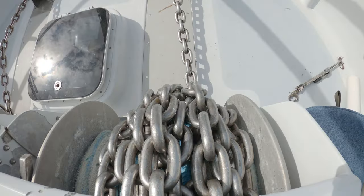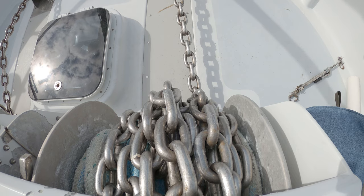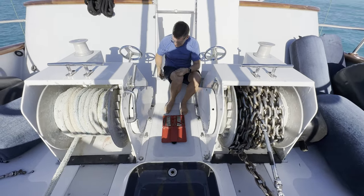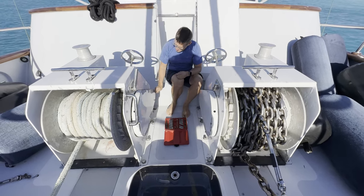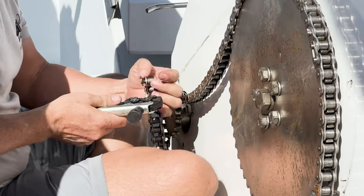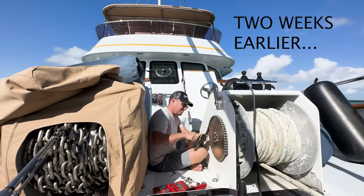But of course no adventure is complete without a little mechanical issue. Turns out the drive chains had sat too long. We had just replaced the chain on the port anchor two weeks earlier — I guess the starboard one was jealous.